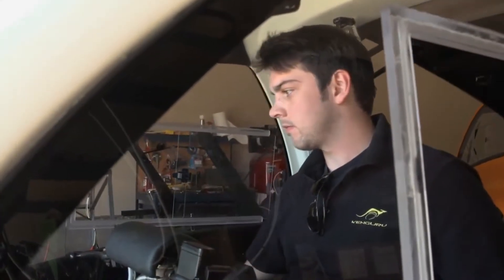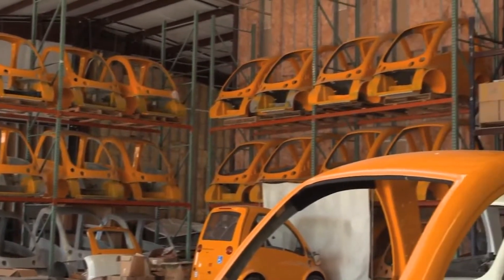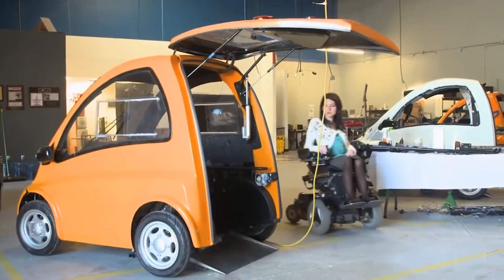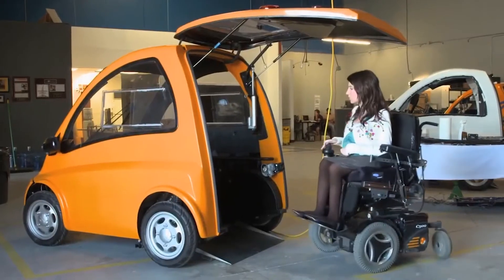Its makers claim it is the world's first drive-from-wheelchair electric car. Initially developed in Hungary, the Kangaroo is now hand-built in Texas in the U.S. The car's design is at least six years old. Stacey Zorn, an attorney in Austin, has never walked due to a neuromuscular condition and has always used a wheelchair.